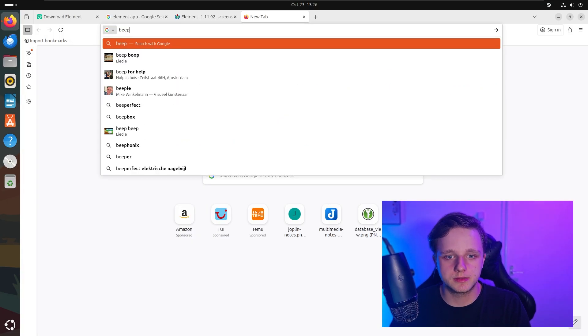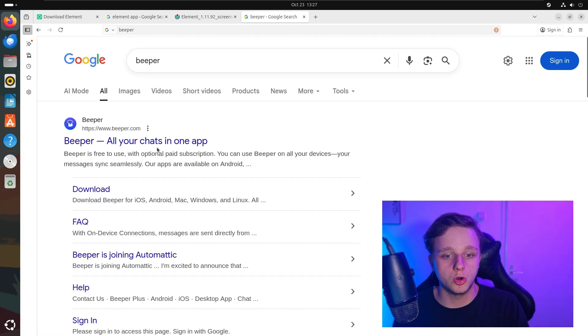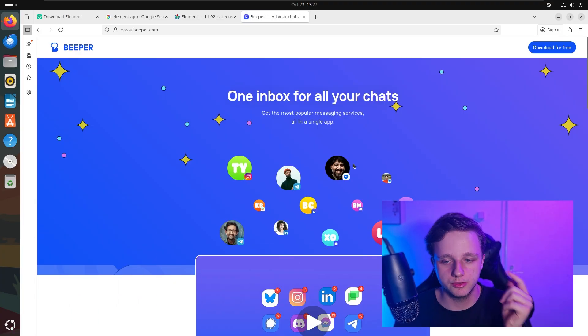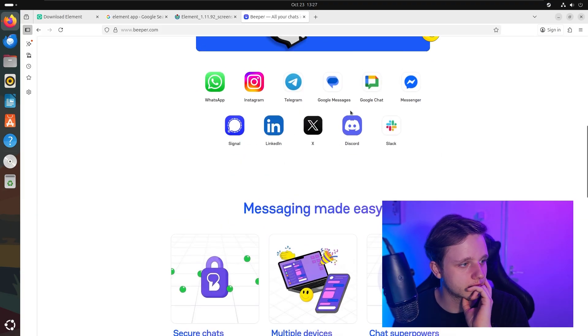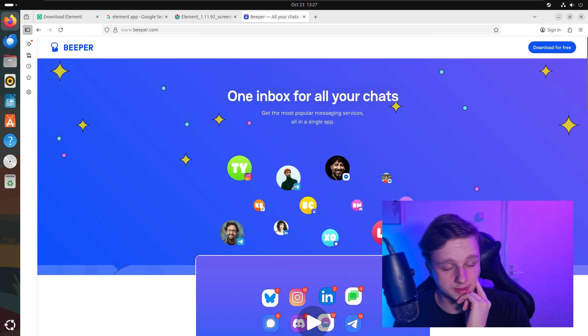What I use myself is not fully secure, but it's a multi-messaging app called Beeper — all your chats in one app. I actually use this a lot: Instagram, X, Telegram, WhatsApp, pretty much everything. It has all of these integrated right there. It is not open source, but still I use it. If you want to see more about what I personally use, subscribe and comment down below what you're searching for.